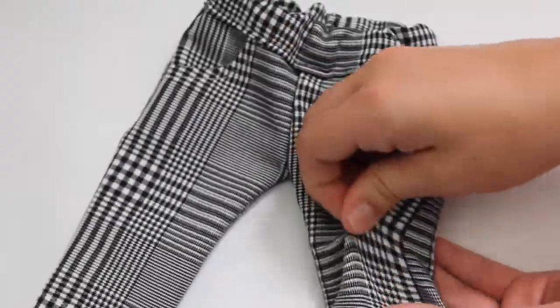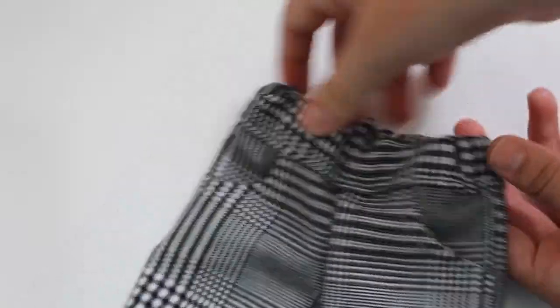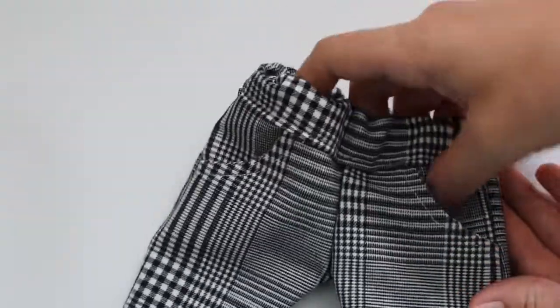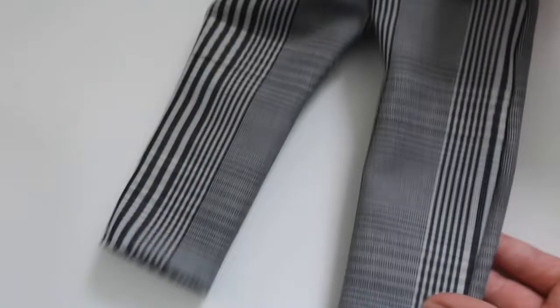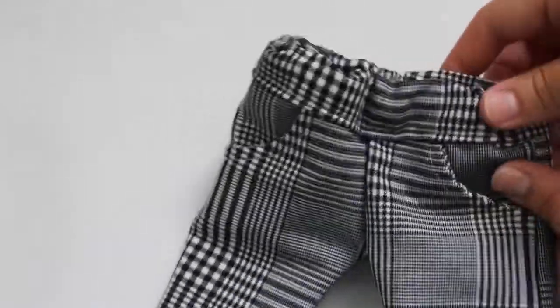Next item we have these plaid pants. They are made out of a stretchy plaid material which makes them pretty easy to put on the doll. They are high-waisted and have elastic in the waistband, and they have real working pockets. These pants are super trendy right now and they look great with any of the graphic t-shirts from this release.